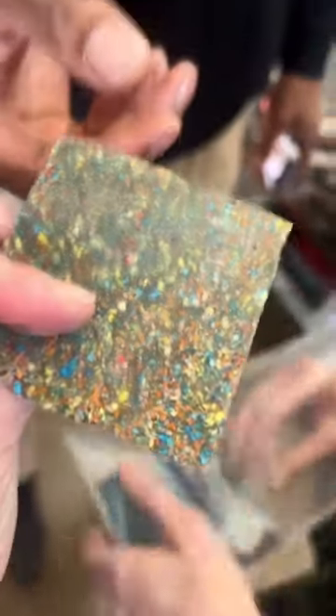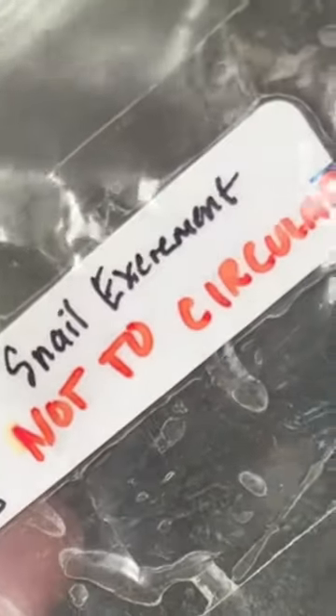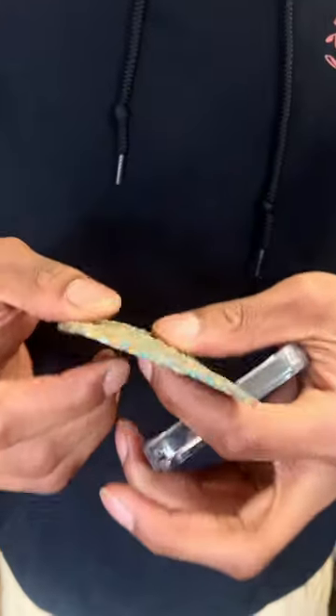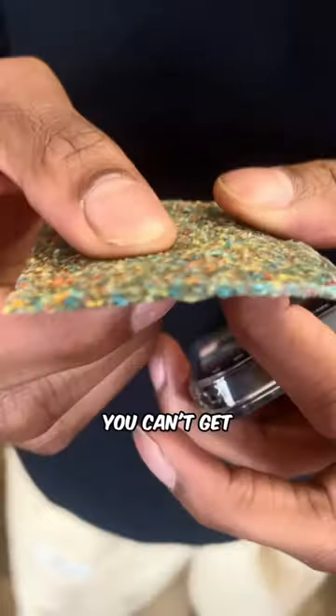Excrement. This is poop? Yep, it's snail poop. This is material that's made by feeding snails colored cellulose. I think it was intended to be used for flooring. Yeah. But it was a very experimental thing. You can't get it anymore.